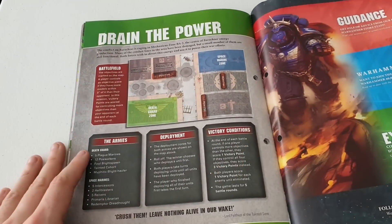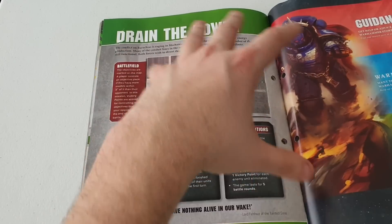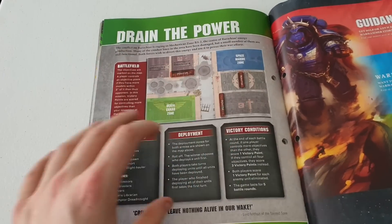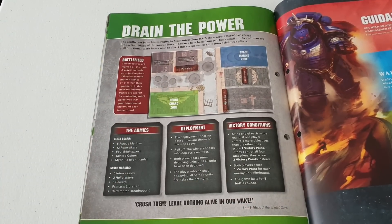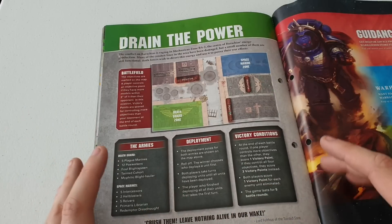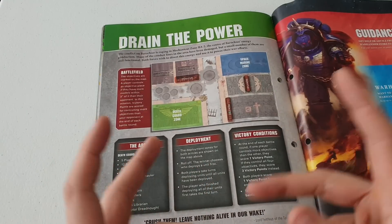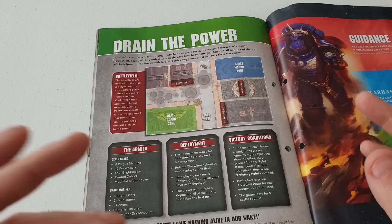That's the Drain Power mission. If you're doing these missions as you collect your subscription issues from your local corner shop, let me know how it's going. I want to know - is it mainly the Space Marines that are winning constantly, or is that because they're more advantageous to beginners?